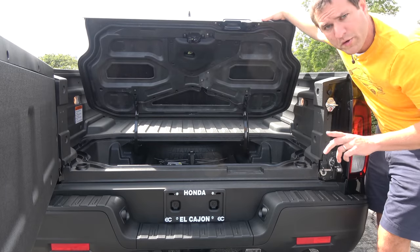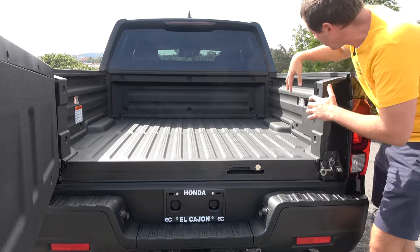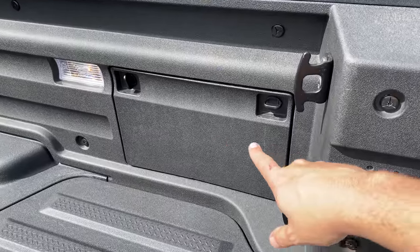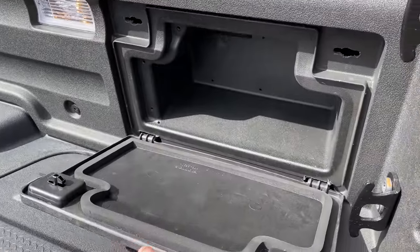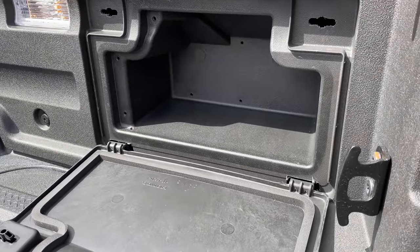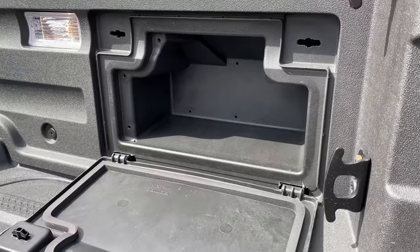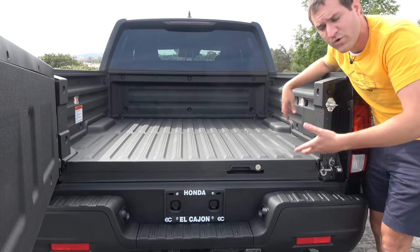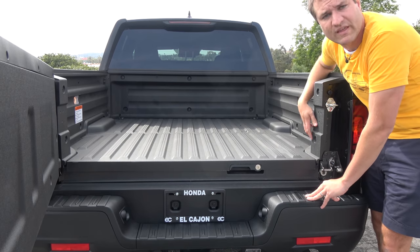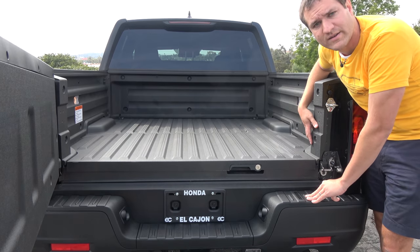There's also a small storage compartment on the right side of the bed — you twist some tabs and open it up. On this model it's basic storage, but higher-level Ridgelines have an electrical outlet in here, so you can charge or power things when tailgating or camping, which is a very convenient spot for an outlet.